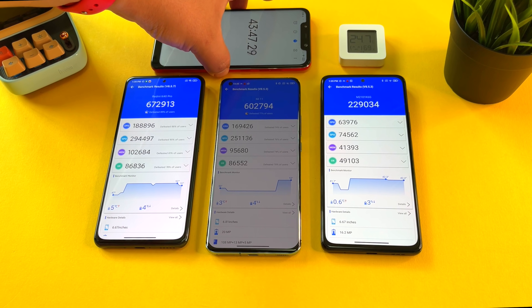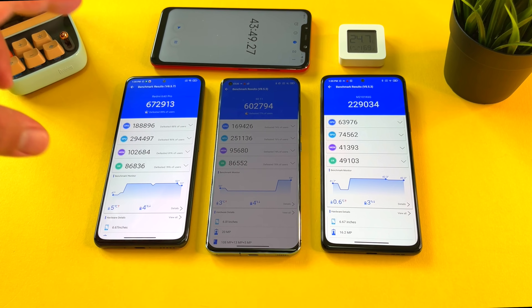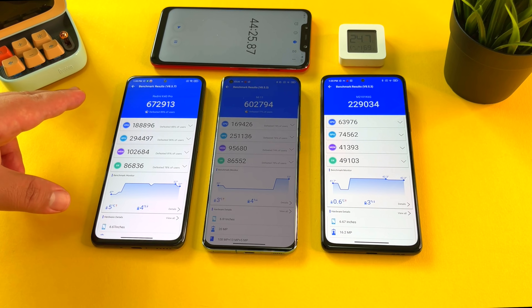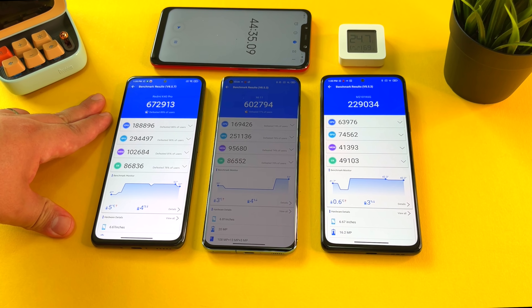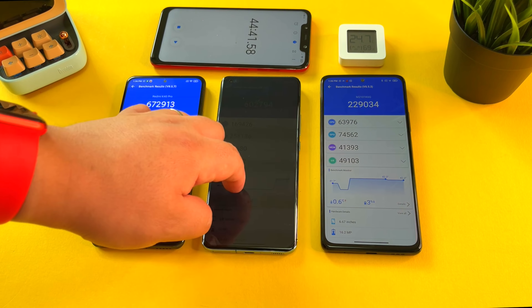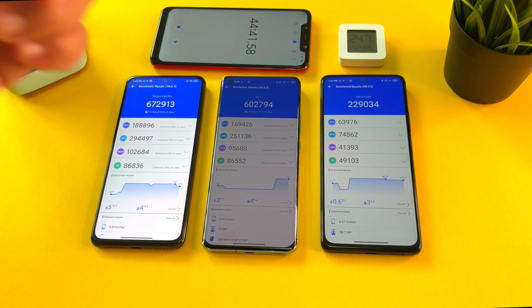The Redmi K40 Pro has been trying to turn off its display after 30 seconds. There was also a warning that came up saying the phone was overheating, and as a precaution it was turning off LAN, GPS, and a bunch of other features. Redmi seems to have included measures to keep this phone from overheating too much. We're done with the test at nearly 45 minutes — let's talk about these results.